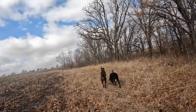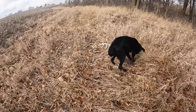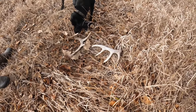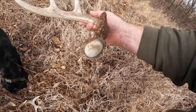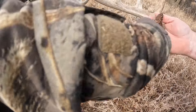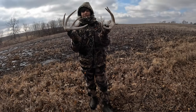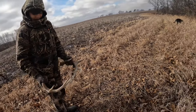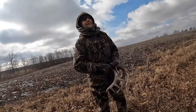Right beside each other — that doesn't get any closer, I mean they are right beside each other. A smaller one but a good one — you got yourself your five-pointer. That's a decent one. Nice start of the day — what's that, like five minutes in? We'll go walk up the rest of this thing. I've always found at least one set here. Oh that's awesome — let's go, good job.